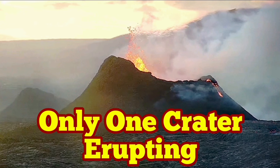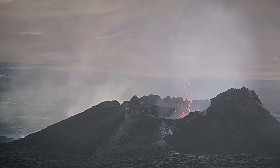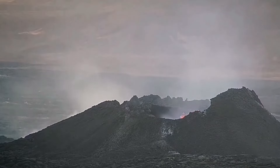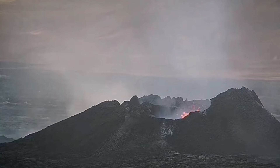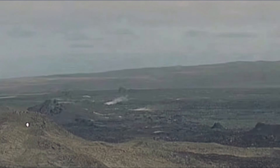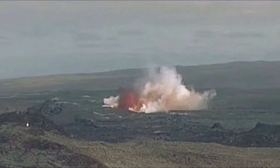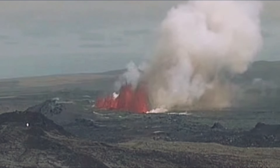When the last eruption in the Reykjanes Peninsula in the volcanic system of Iceland finished, we thought this K1 crater would not be active anymore. How wrong we were. The next eruption happened and it crossed the old crater — the old crater came back to life.